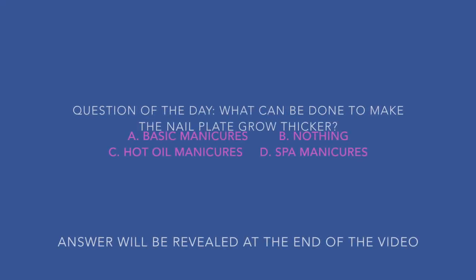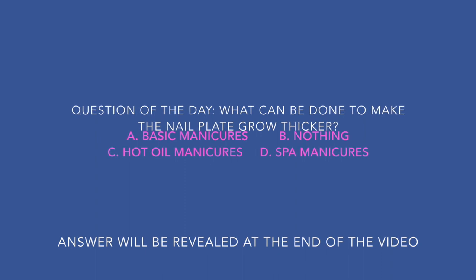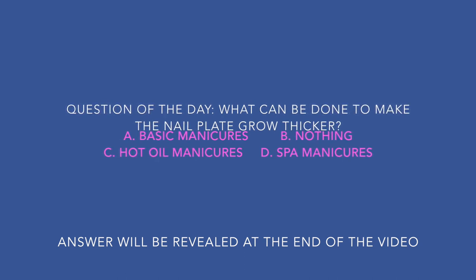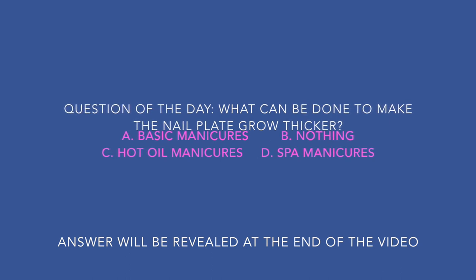What can be done to make the nail plate grow thicker? A. Basic manicures, B. Nothing, C. Hot oil manicures, D. Spa manicures. The answer will be revealed at the end of the video.